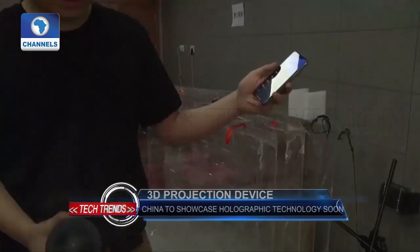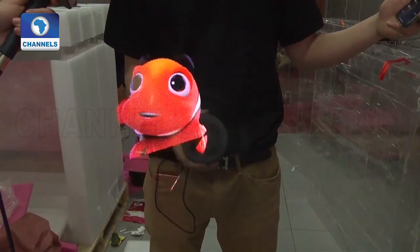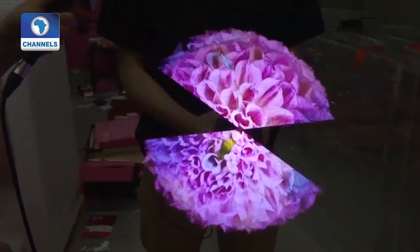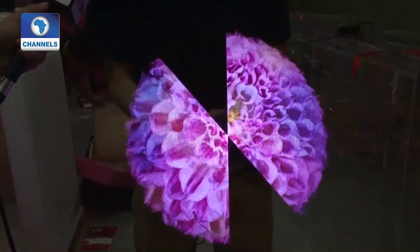A China-made holographic 3D projection device will be showcased in the upcoming Flowers in May Gala in celebration of Chinese Youth Day. The high-tech device will be employed in several performances during the event, presenting three-dimensional holographic images to the audience without the use of 3D glasses.